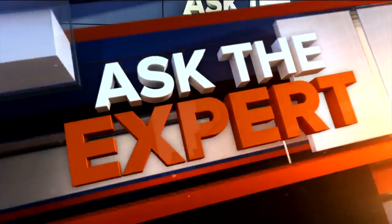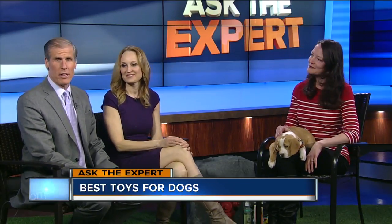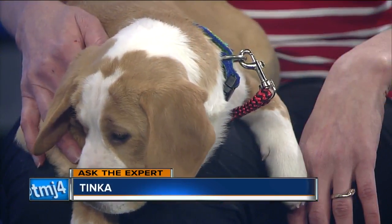It is time now for Ask the Expert. As the temps start to warm up, it's a good time to check out some of the toys that your dogs are playing with. Joining us live this afternoon is Angela Speed with the Wisconsin Humane Society, and she just may have the cutest puppy in the world.